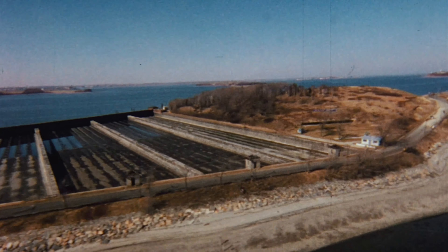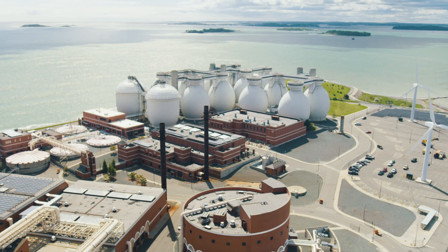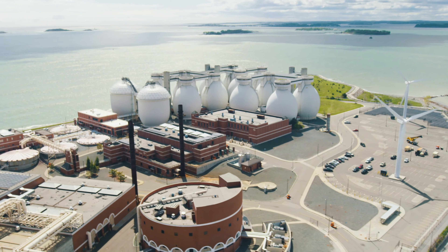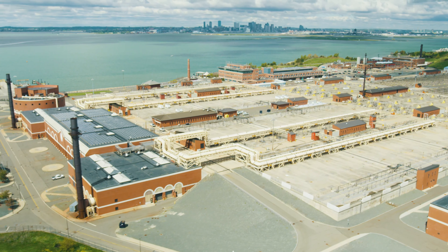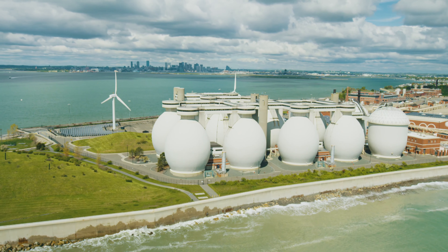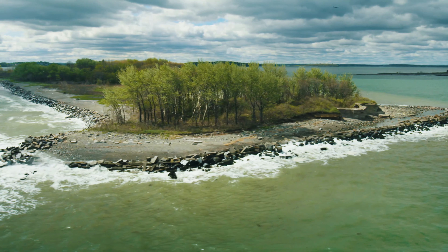The Boston Harbor cleanup would not have been possible without a $4.5 billion investment in new wastewater treatment facilities at a scale with the needs of a growing city and a growing region. Deer Island wastewater treatment plant, Nut Island pump station, and the 9.5-mile outfall took us from one of the dirtiest harbors in the country to one of the cleanest.